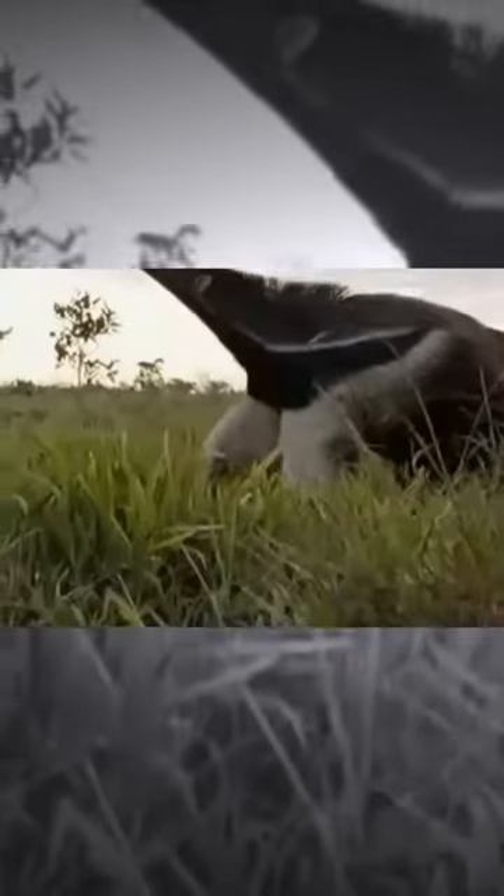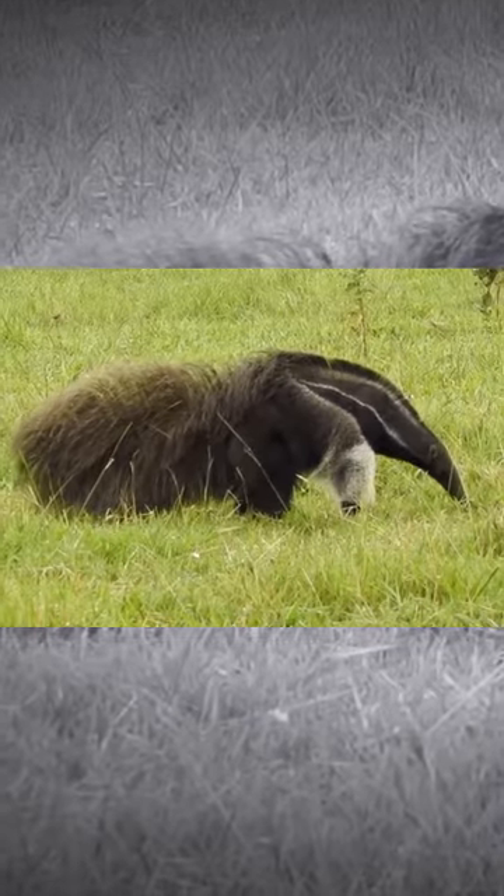Normally giant anteaters are not aggressive when they encounter one another. They usually ignore each other or run away. But when threatened, they are fierce fighters — so much so that even jaguars will decide to stand down when necessary. Even though big cats like pumas and jaguars are an anteater's main predators.